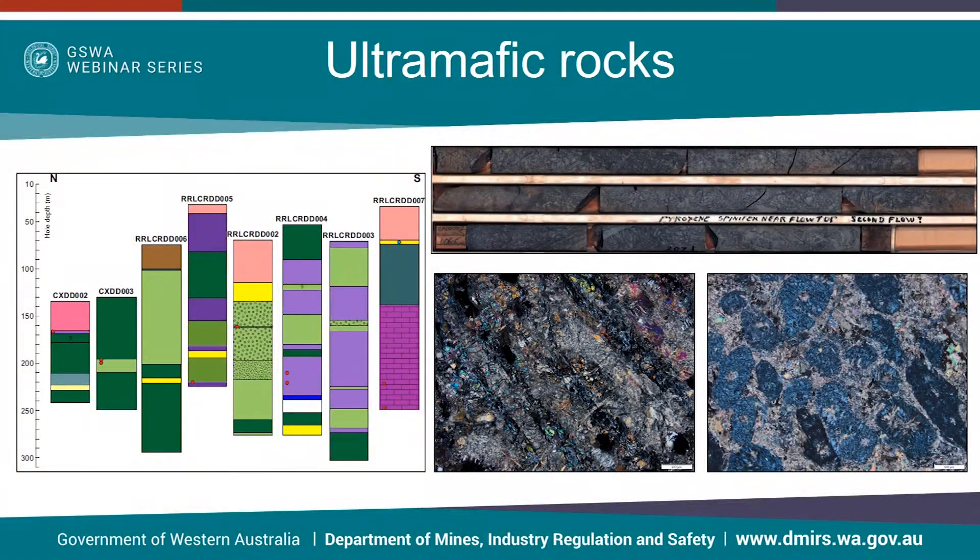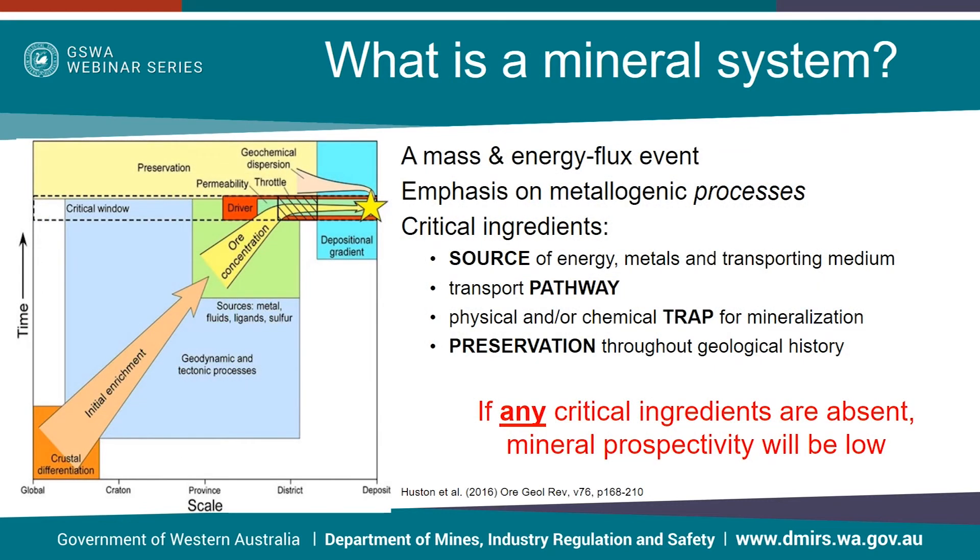This study was originally proposed as a nickel prospectivity study, so naturally we're quite interested in the ultramafic rocks. In drill holes CXDD002 and 3 towards the northern part of the Greenstone Belt, ultramafic units are less than 15 metres thick and are completely altered to either talc carbonate or serpentine with no primary textures preserved. In the two drill holes ending in 006 and 005, undifferentiated ultramafic rocks are strongly foliated and locally almost completely overprinted by sporadically folded veining. Drill holes RRLCRDD002 and 4 contain talc carbonate and serpentine altered ultramafic and komatiitic rocks with textures sometimes being preserved. The core image and photomicrographs here are from drill hole RRLCRDD002 and were the best examples of primary cumulate and spinifex textures being preserved in the region.